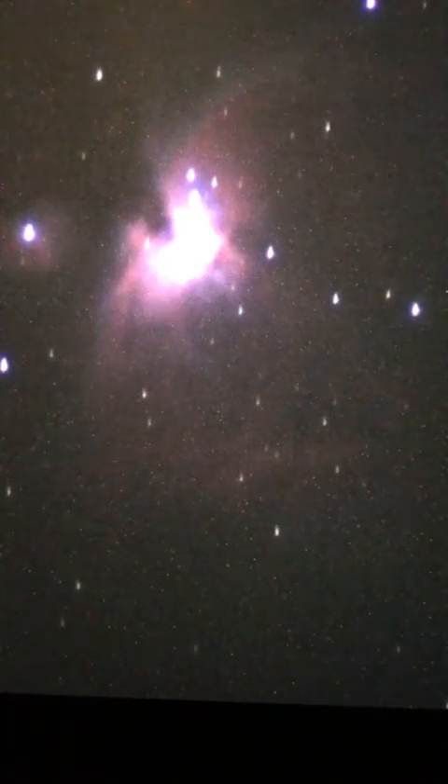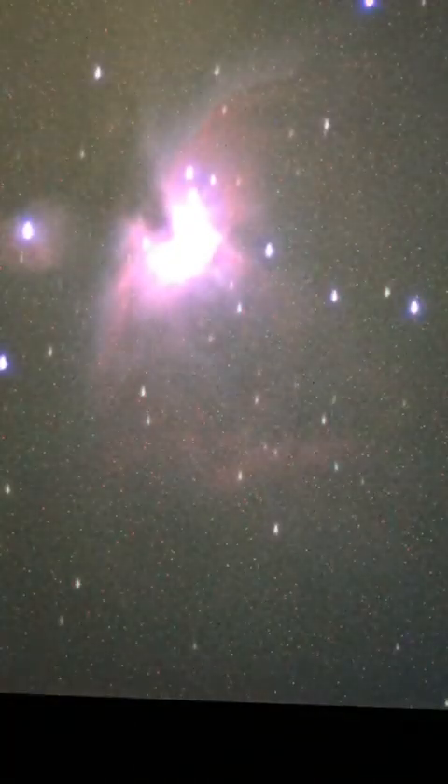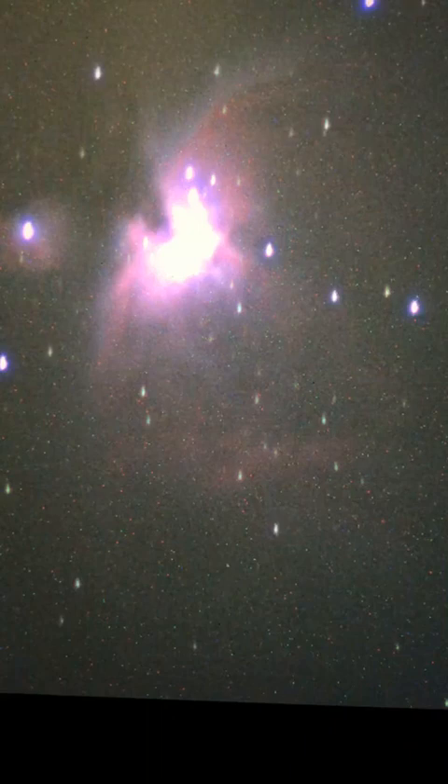That's the Orion Nebula — that's so cool. Let's just blow our eyes out with 20 seconds worth of exposure. We could see a lot more structure there. You can see some tracking error, but look at that — that is the Orion Nebula. So purple, so pretty.